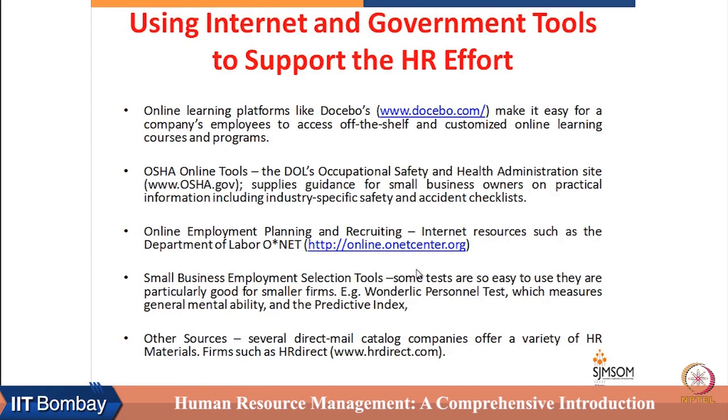O*NET — which we talked about in our session on recruitment — is a very rich website in terms of giving job description and job analysis related data for thousands of jobs. That job analysis data can be customized according to the needs of existing jobs, making it very useful for competency mapping, particularly for small firms who cannot afford full-time staff for job analysis.